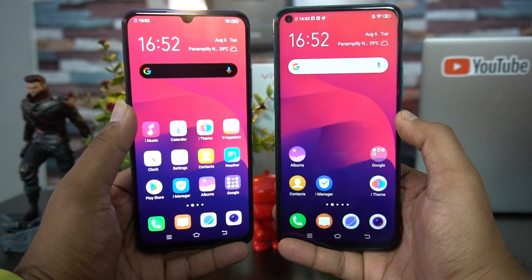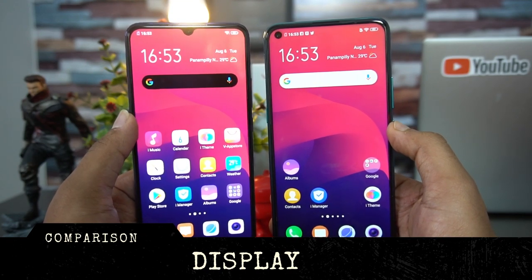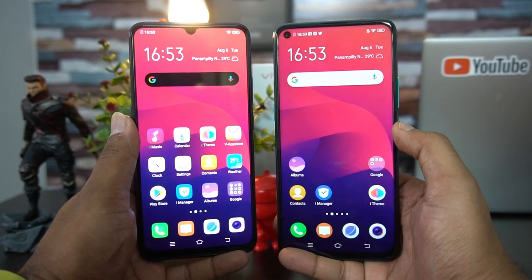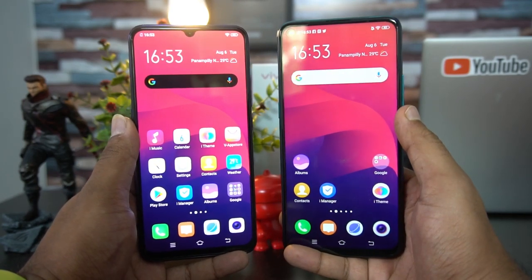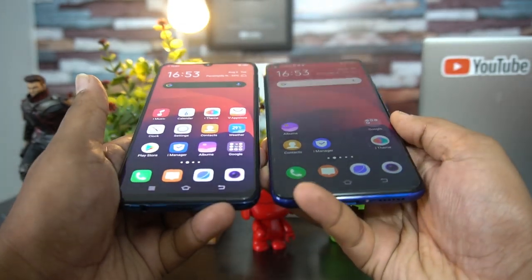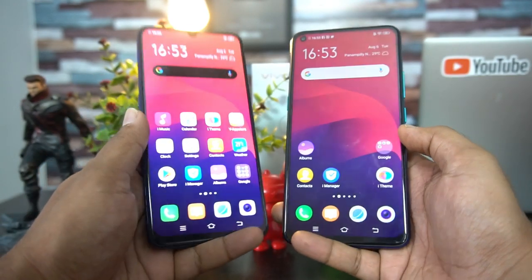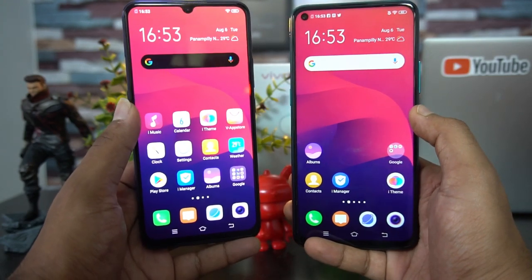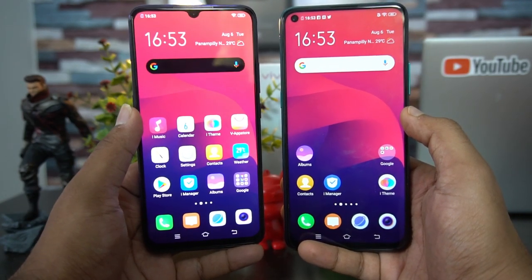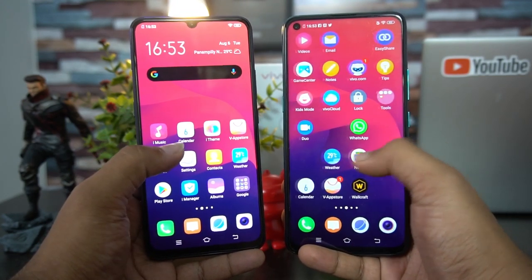Next, looking at the display, we have a clear winner. The Vivo S1 has a Super AMOLED display, and being slightly smaller, its pixels per inch is also slightly higher. The Vivo Z1 Pro has an IPS LCD panel. You can clearly see that the viewing angles are much better on the AMOLED display, with similar brightness levels. There is no real competition for the AMOLED display — the Vivo S1 wins in display performance.